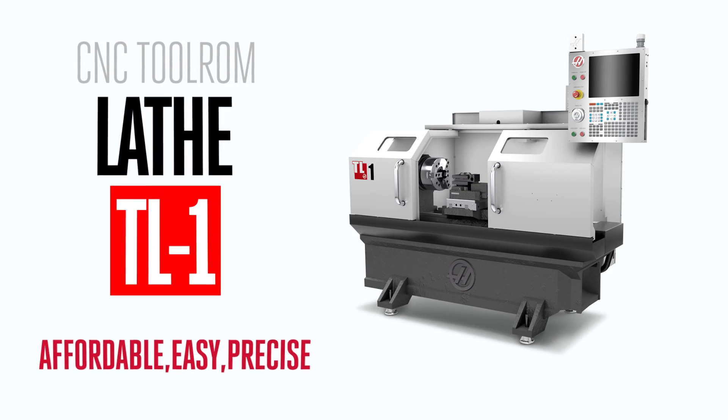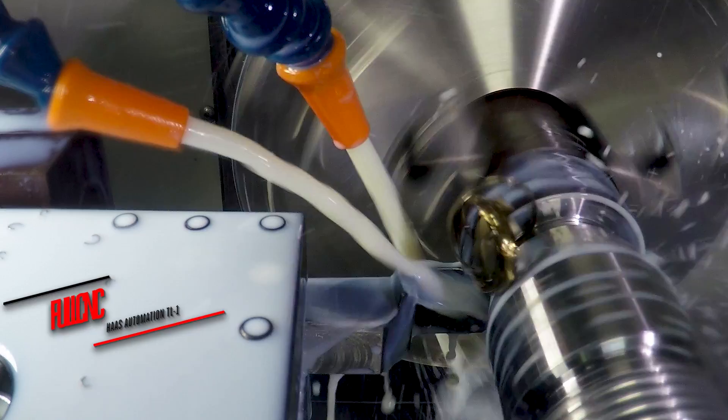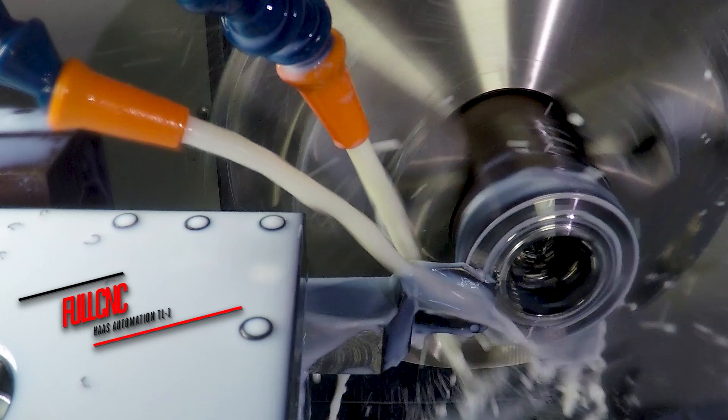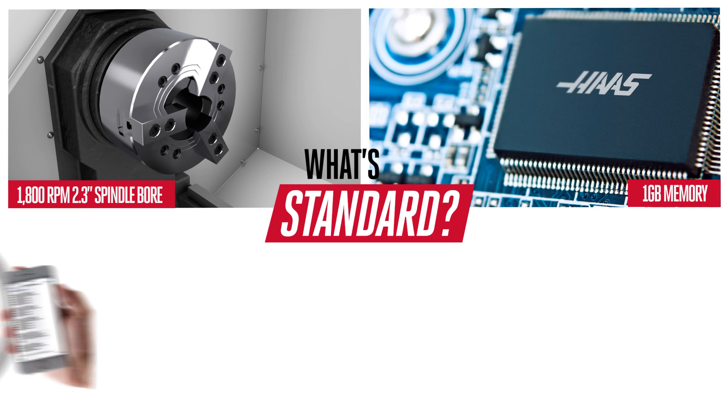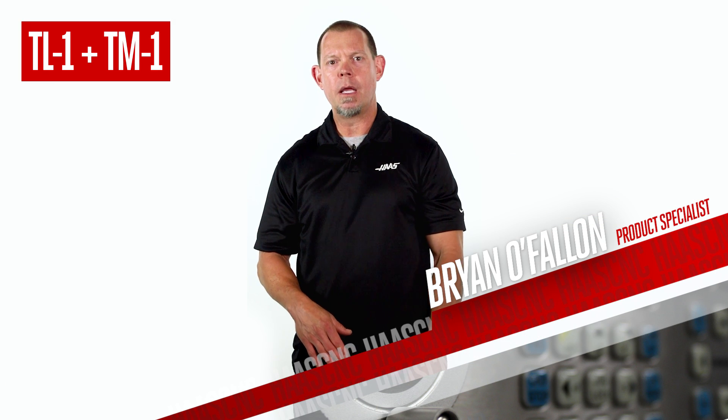Let's start with the TL-1: 1800 rpm, 2.3 inch spindle bore, and full CNC capability. And of course you get one gigabyte of memory, Haas Connect, and our visual programming system, all standard. Turning, handled.